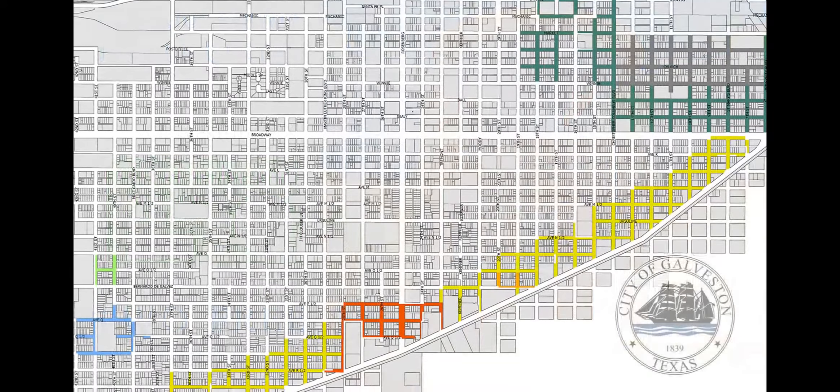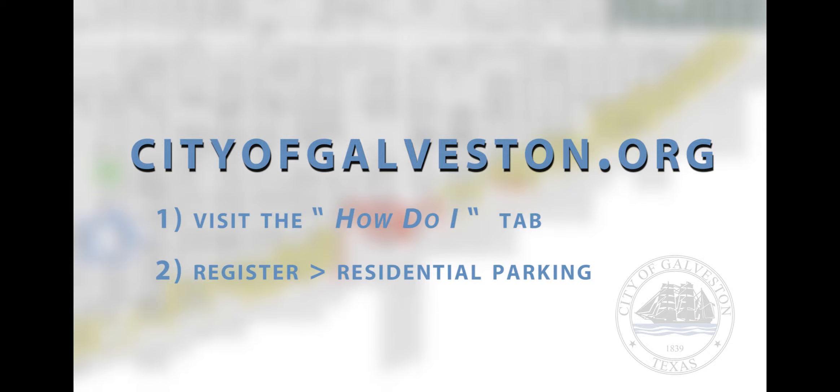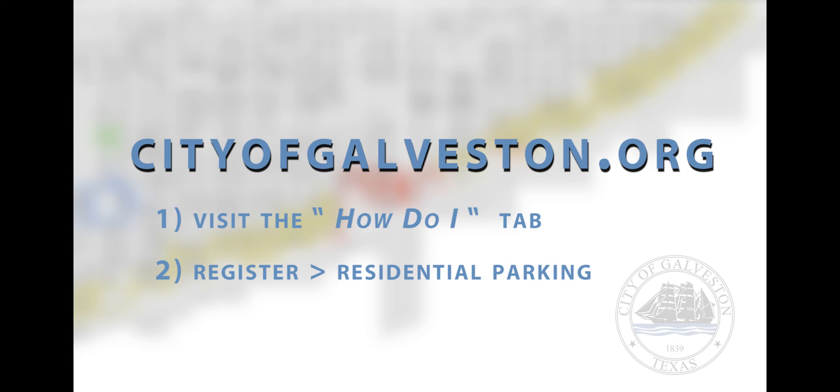To see if your home falls within the neighborhoods eligible for parking permits, please visit cityofgalveston.org. And don't forget, permits need to be renewed annually by January 1st of each year.